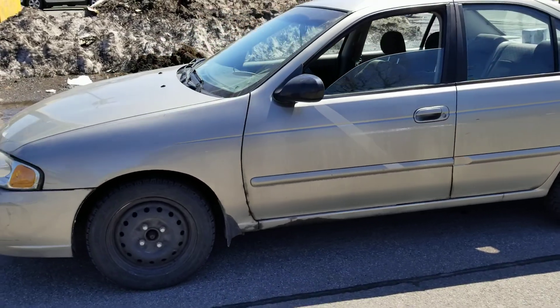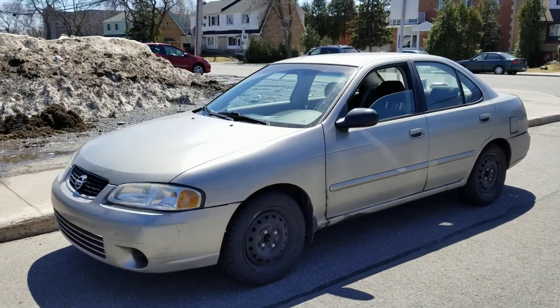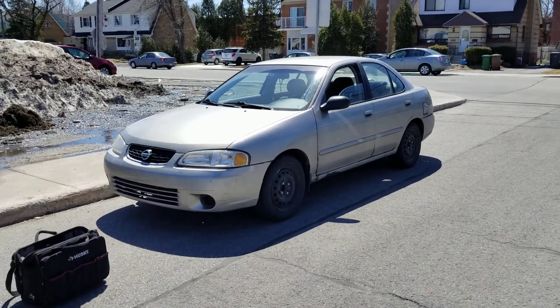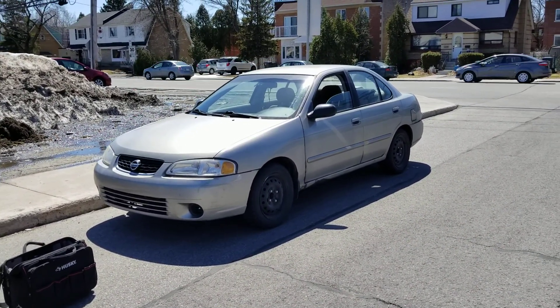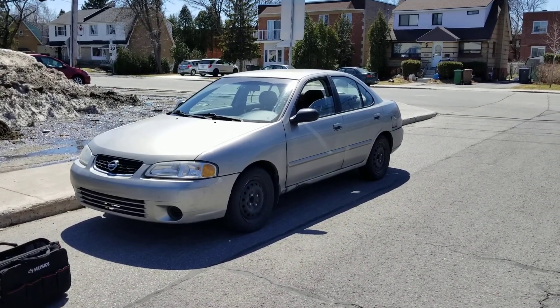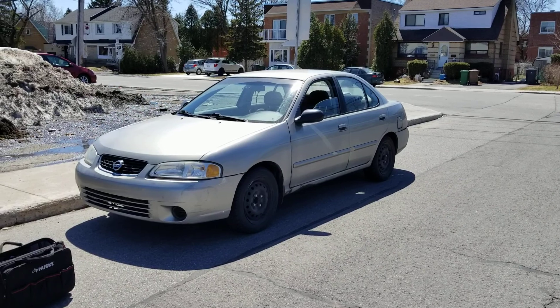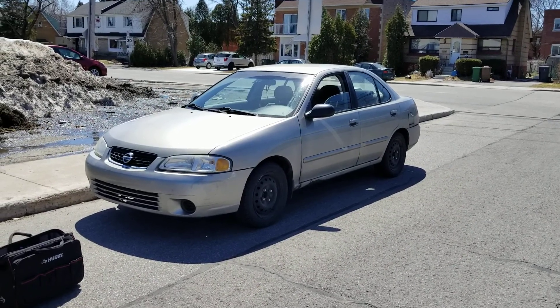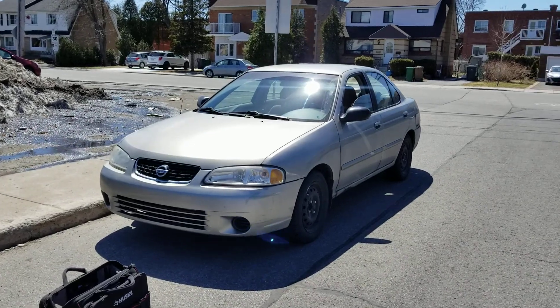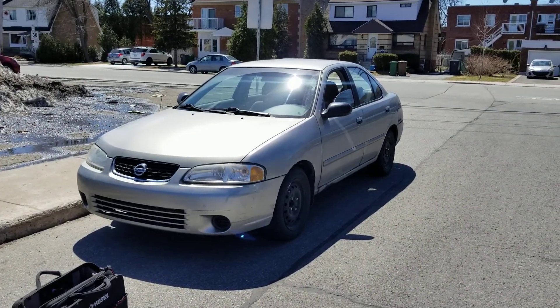We're about to take it for a test drive. This has been Sinan from CarInspected — that was a pre-purchase inspection on this 2003 Nissan Sentra on the island of Montreal by CarInspected. Thank you for watching.